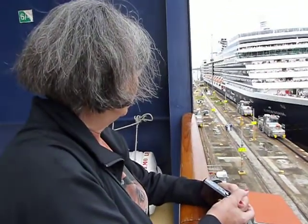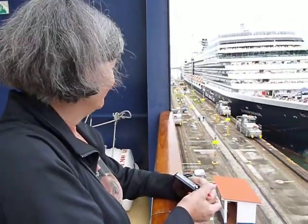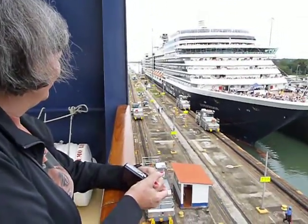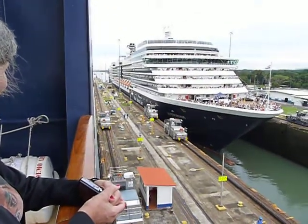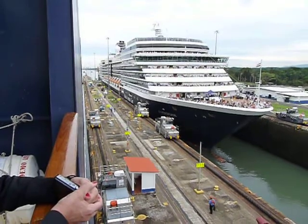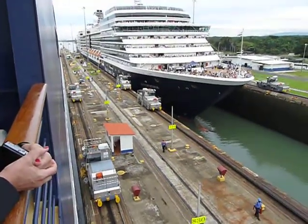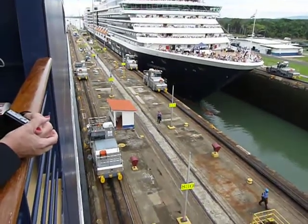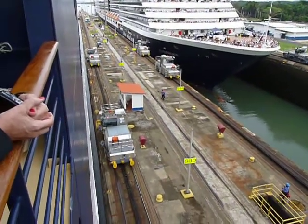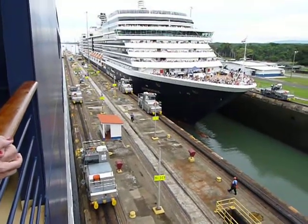Here we are on the Celebrity Infinity. Maryland's looking at the ship beside us in the Panama Canal — it's a Holland America ship going beside us as well. It's a twin lock here at the Panama Canal and we are moving along. These mules actually pull the ship through the lock, and it's now pulling us through.